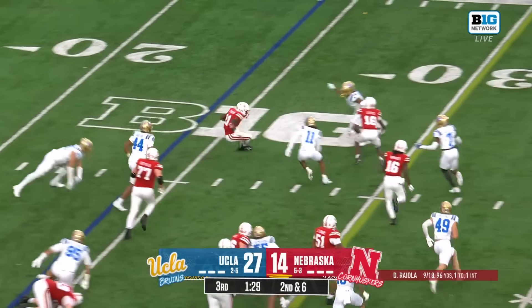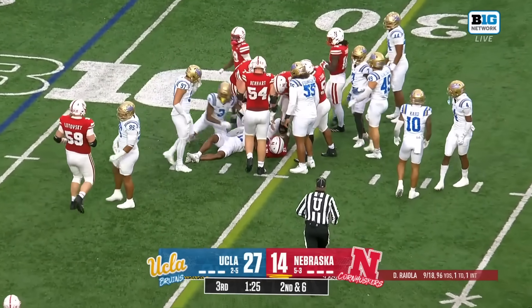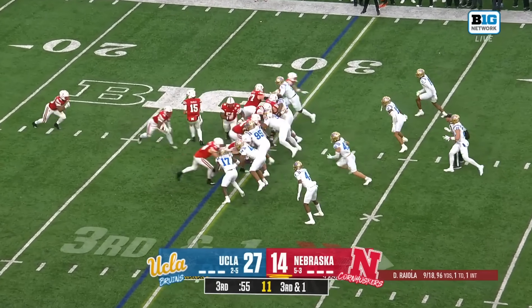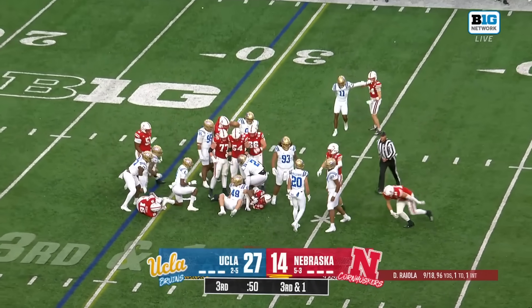It'll be Emmett Johnson — he's able to turn the corner and then gets stopped. Ramon Henderson was there. A couple of tight ends in the game on short yardage, and Dowdell is able to get the first down.